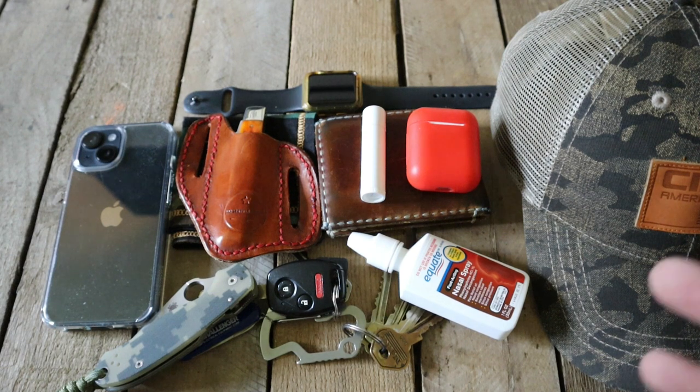So guys, this is a pocket dump — jump on board, let's see what you've got in your pockets out there. Stay sharp and stay strong.